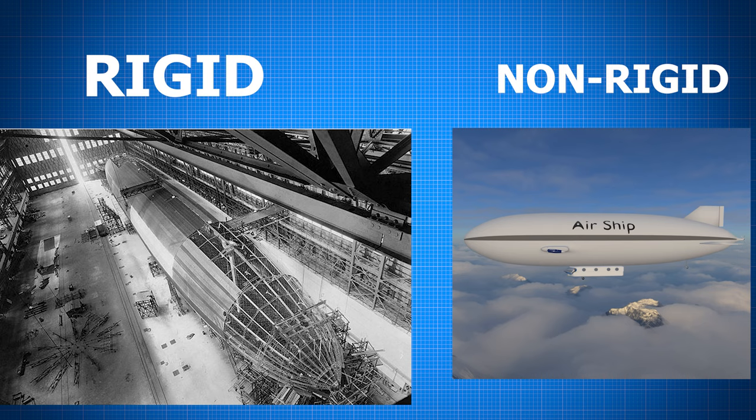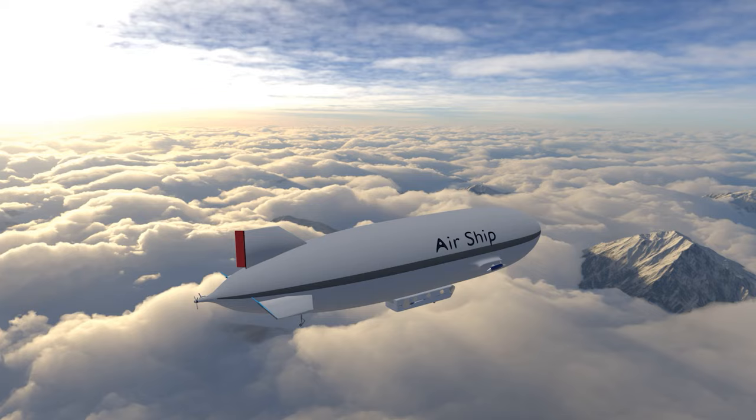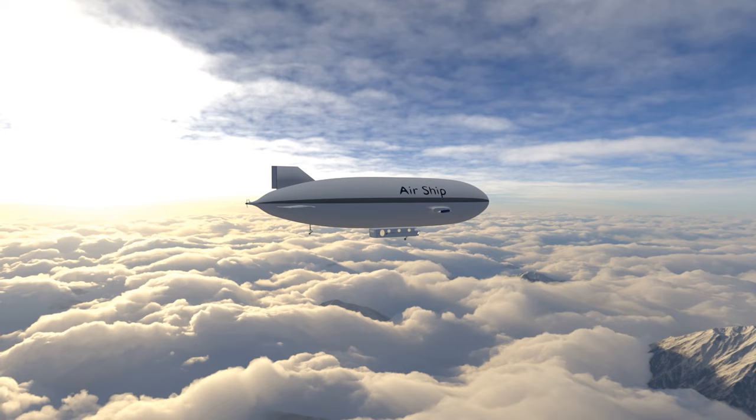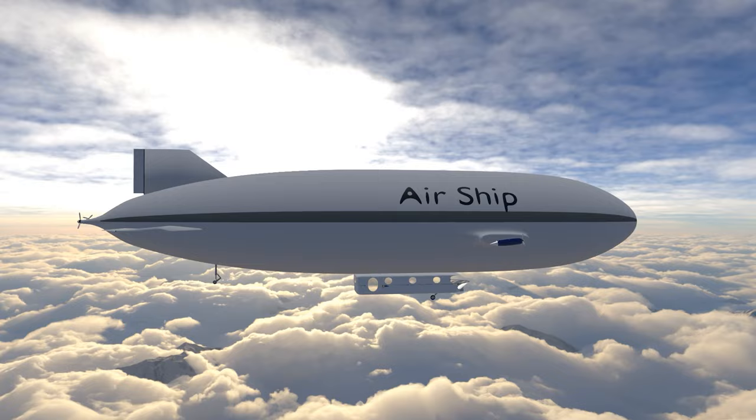Generally, there are two types of airships: the rigid and non-rigid. The main difference is the presence of a support structure. Airships that use helium have a lifting capacity of 1.2 kilograms per cubic meter. Airships can hold a large amount of helium gas, in the range of thousands of cubic meters, allowing them to carry fairly intensive loads. The airship can stay in flight for hours or even days with low fuel consumption.